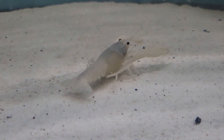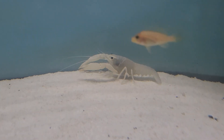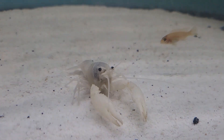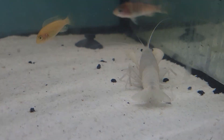Next up we have this absolutely gorgeous black-eyed vanilla lobster. Beautiful, big, bright electric white with those piercing black eyes. Super beautiful, super cool. Definitely an awesome fish in any system.